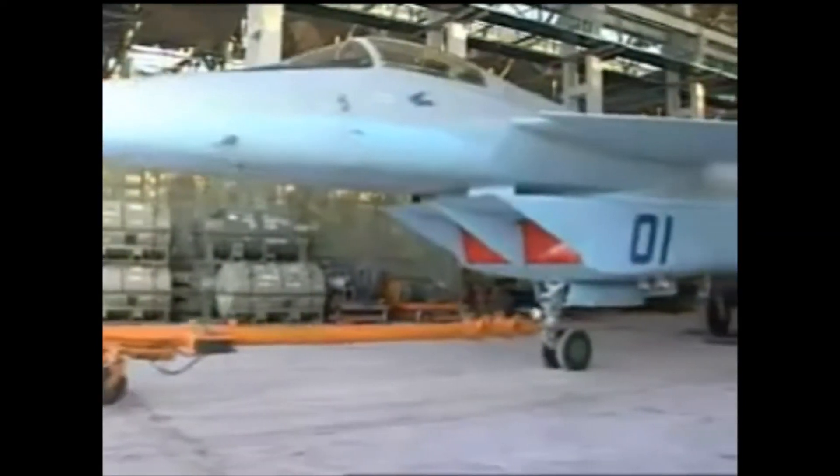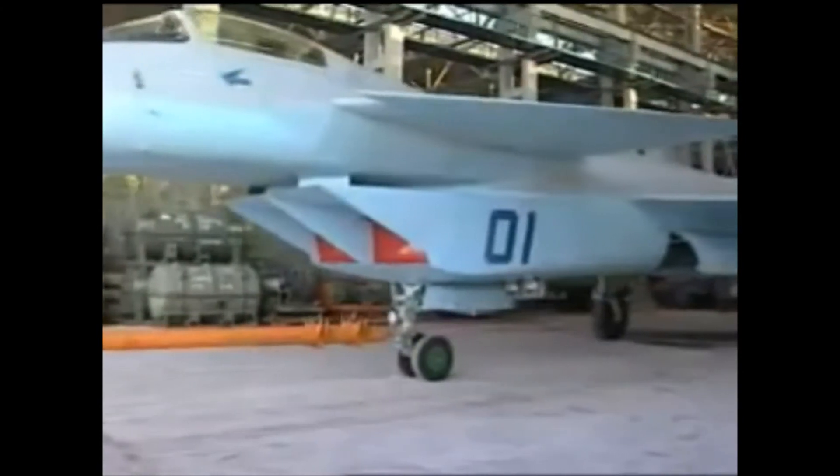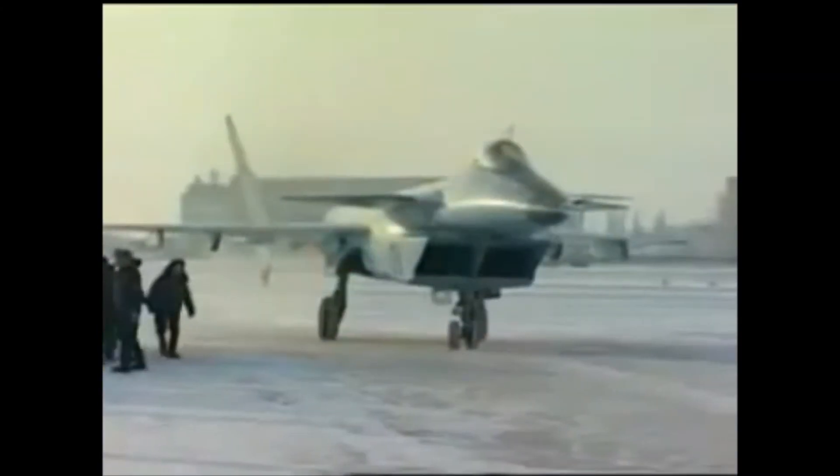If this is all accurate, the 1.44's stealth profile gave it a radar cross section comparable to that of the F-22 Raptor at just 0.3 of a square meter. But this is to be taken with a pinch of salt.